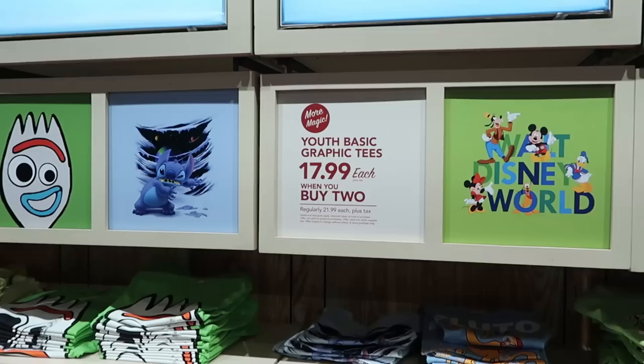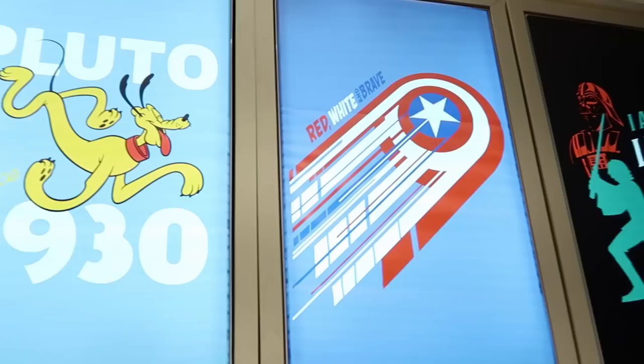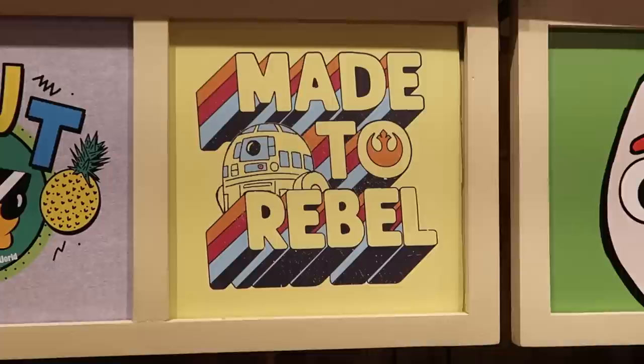They're also currently running a deal on youth basic graphic t-shirts — $17.99 when you buy two, regularly $21.99. Look at Pluto up there with like spaghetti arms — it says 'Loyal Since 1930.' Over here you have Captain America's shield — 'Red, White and Brave.' I definitely love the Stitch one where he tore into the t-shirt and you can see the planets. They have 'Made to Be Rebel' with R2-D2 and Big Hero 6. Here's a closer look at the t-shirts — I like this one with R2-D2: 'Made to Be Rebel.'